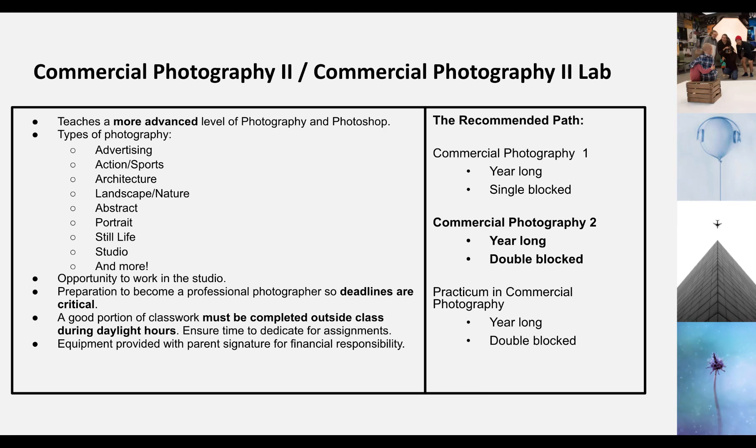You're still going to be covering a bunch of different types of photography, like advertising, sports, architecture, landscape, portraits, studio, and a bunch of stuff like that. We will really concentrate a lot on studio during Commercial Photography 2, and that's really, really fun. We're very lucky to have such a great studio for you guys to work with.